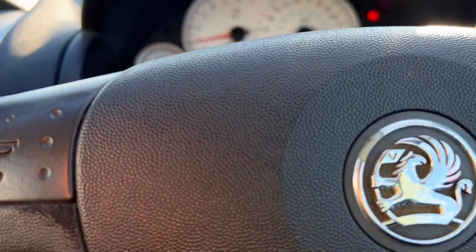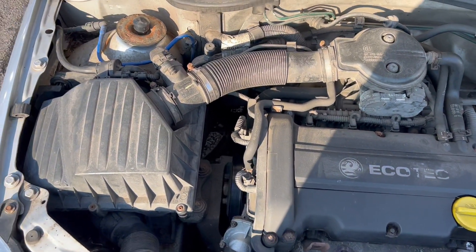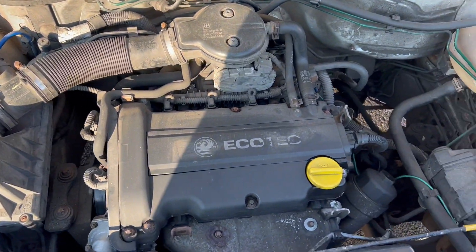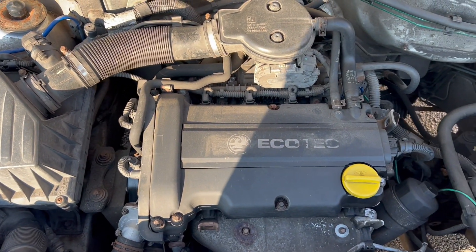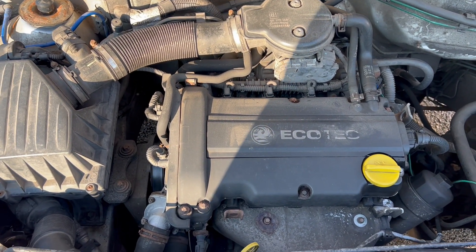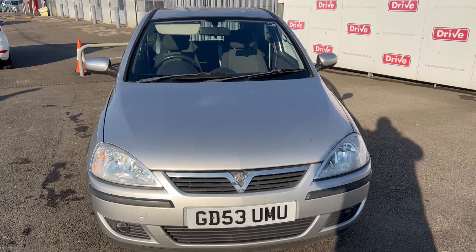Let's have a little look under the bonnet. For a car of this age and mileage, it's in pretty good order — no real knocks or rattles that you wouldn't expect. Sounds good to me. Thank you for watching today's video and happy bidding.